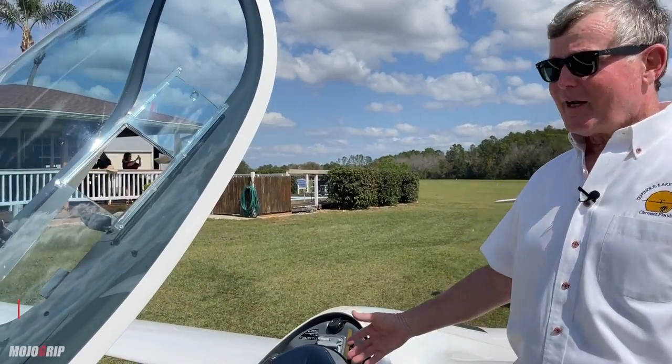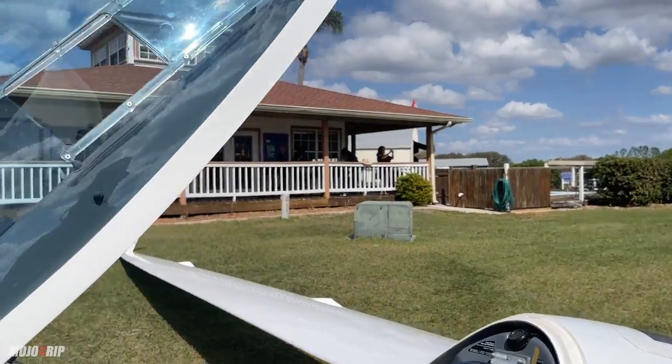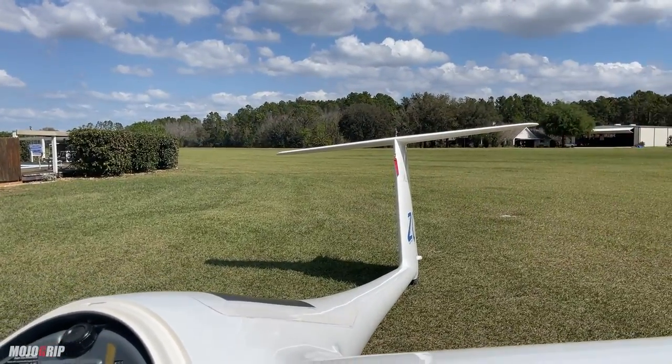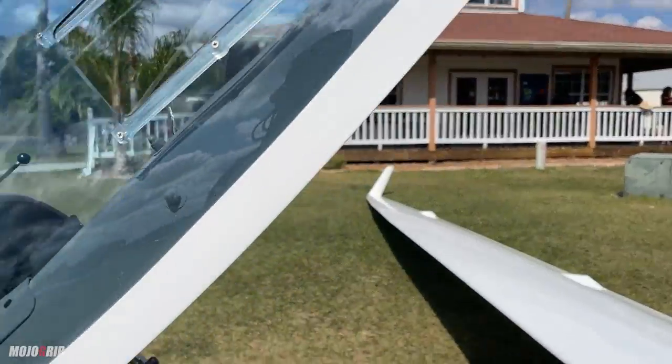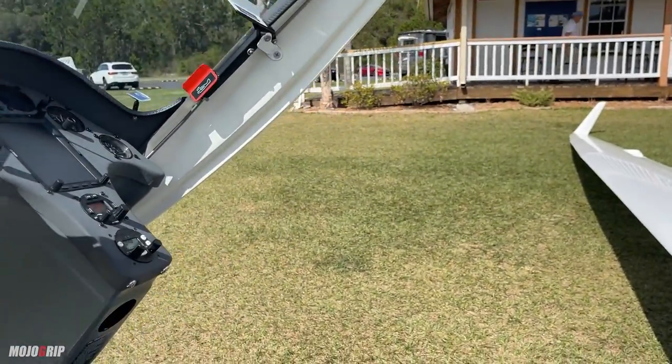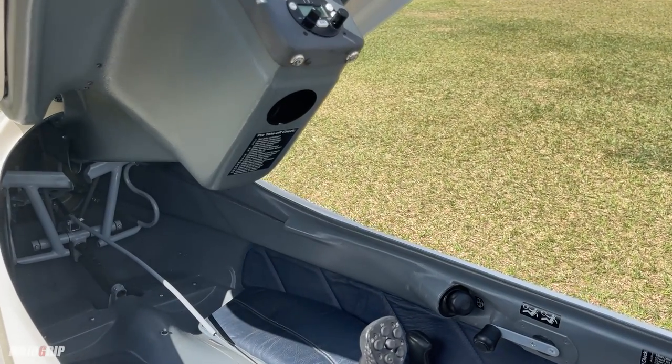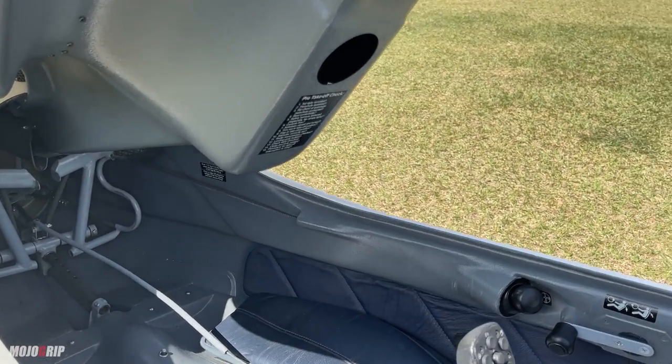Let me talk about the cockpit. As you can see, we only have one seat in the aircraft. It's really nice because nobody can tell you they want to land — when you want to land, you can land. It's pretty tiny, but once you get in, you're kind of laying down and it's very comfortable for long flights.